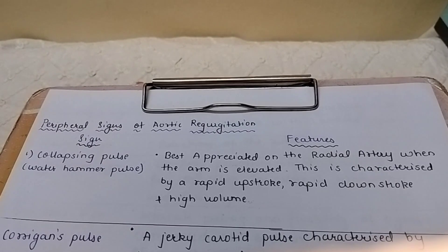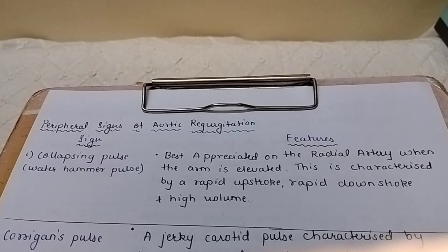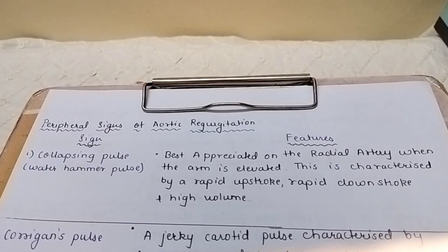Hello everyone, today we are going to study about the peripheral signs of aortic regurgitation. These are basically one-liner questions or MCQ pattern questions, and we can also explain them in a 5-mark question format. So let's start.